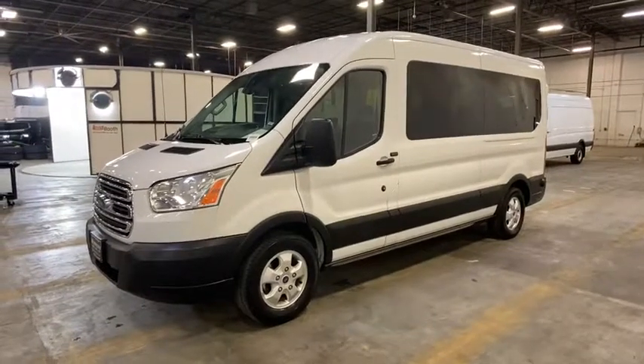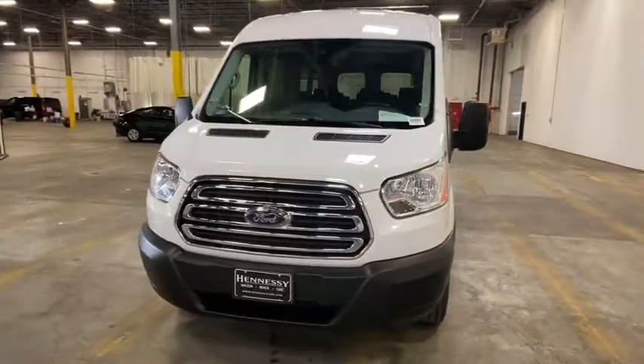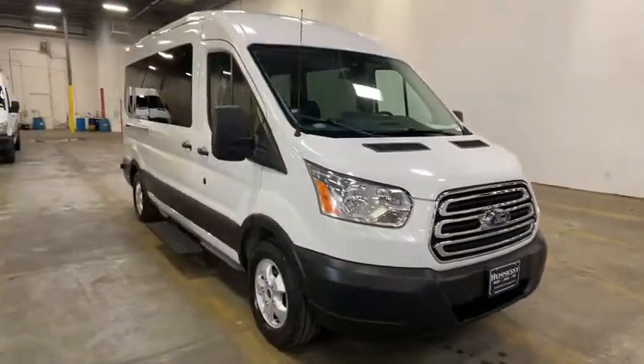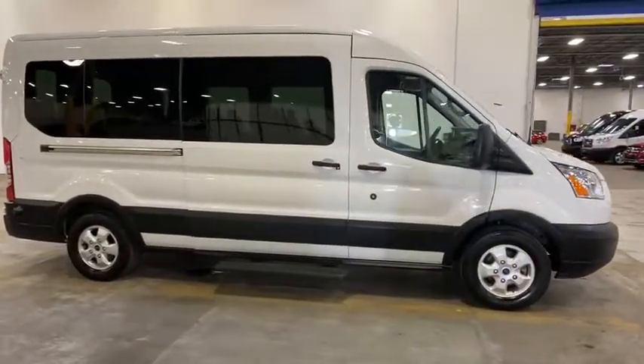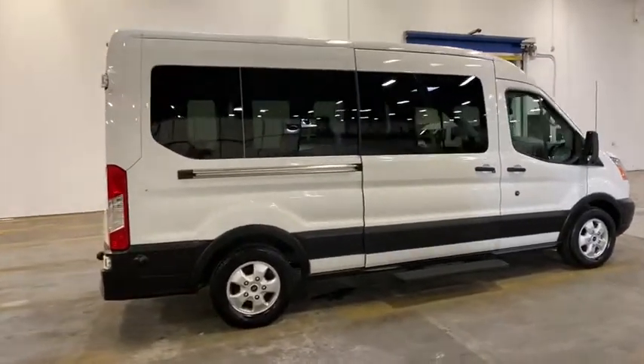Take a ride in the 2019 Ford Transit 350. The Transit 350 comes in numerous configurations with impressive payload and towing capacities. It is comfortable and easy to drive. This vehicle has less than 20,000 miles. Here are some of this vehicle's great options.